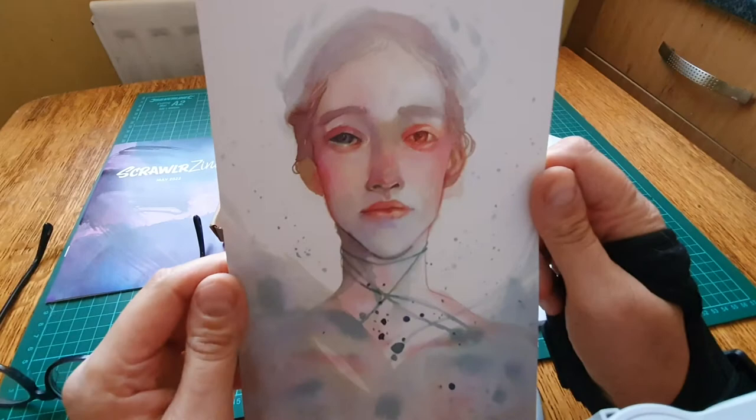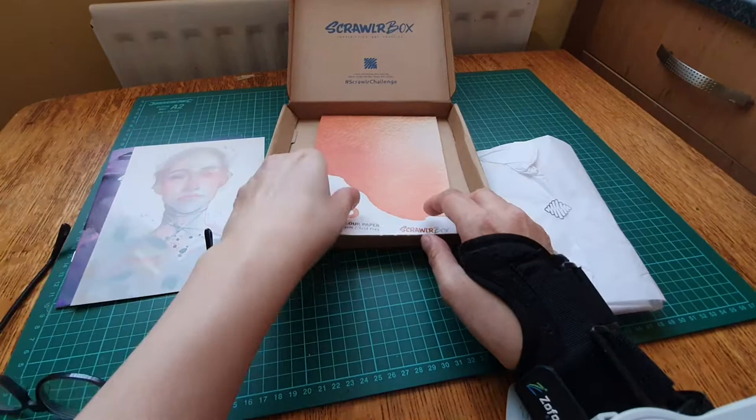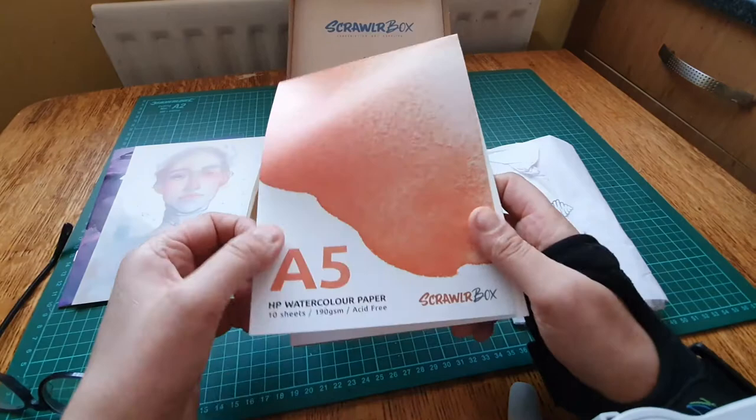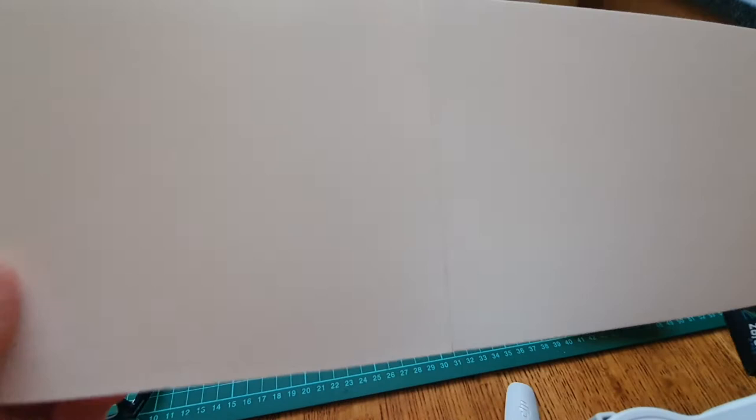So she does watercolors - I wonder if this is watercolors. Yes it is! I love watercolors. HP watercolors paper, A5, 10 sheets, 190 GSM, acid free. Let's have a sniff - oh, that smells lovely, just like paper should. It's textured on this side. I never used to like textured paper but I quite like it now. And it's textured on the other side too. Yes, I love watercolors paper.